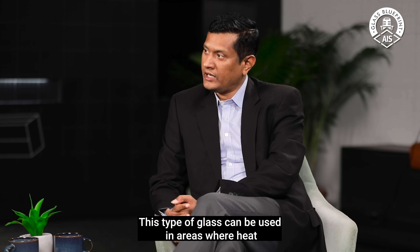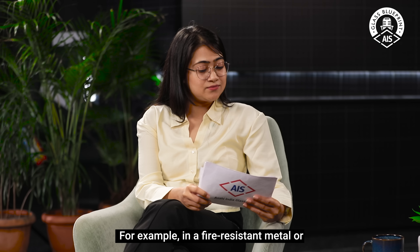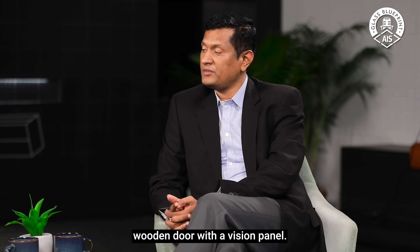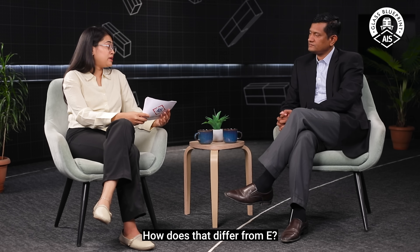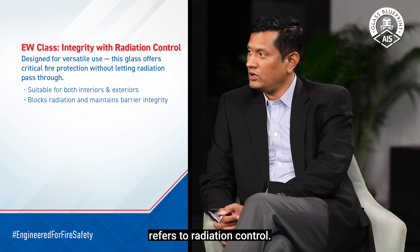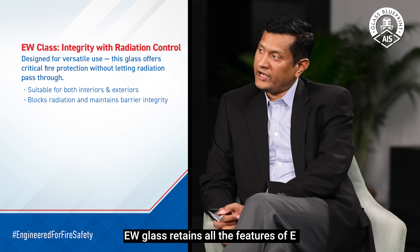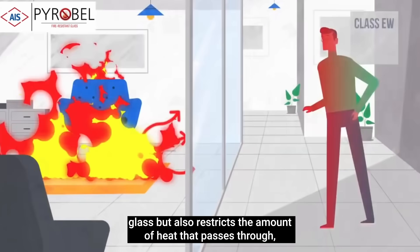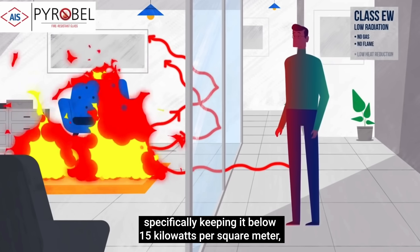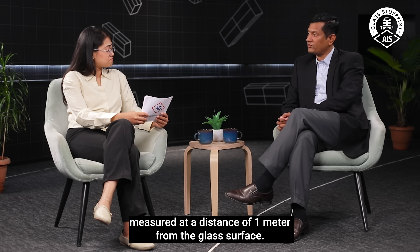This E category glass can be used in areas where heat transmission is not that important — for example, a fire-resistant metal door or a wooden door with a vision panel. Now, EW stands for radiant control. EW glass has all the features of an integrity glass, that is E category, but in addition it restricts the passage of heat to below 15 kilowatts per square meter. Any heat transmitted needs to be lower than 15 kW/m² when exposed to fire, measured at a distance of 1 meter from the glass surface.